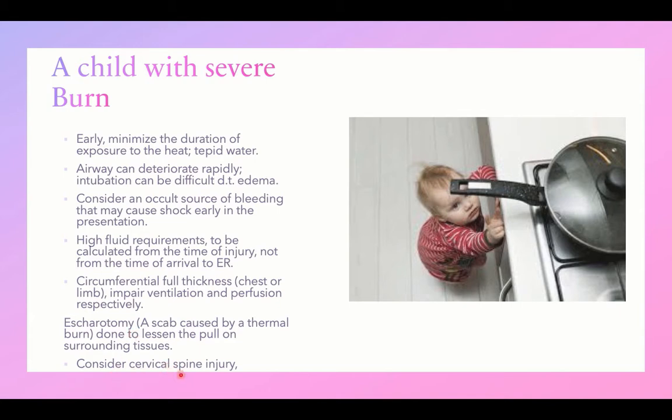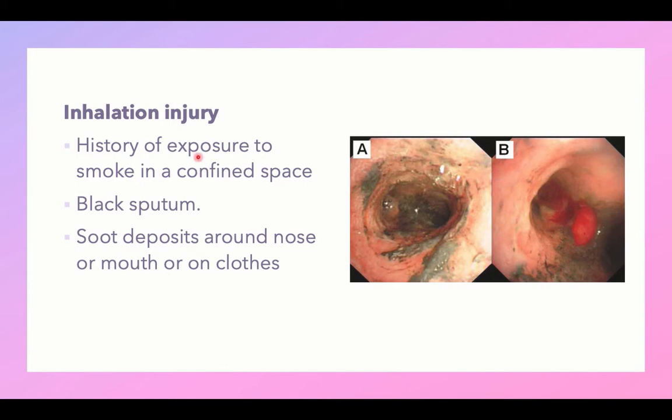Consider cervical spine injury in severe burns. Inhalation injury should be searched for in any patient with a history of smoke exposure in a confined place such as a house fire. Inhalation injury can be indicated by the presence of black sputum or soot deposits around the nose, mouth, or clothes. Bronchoscopy can demonstrate soot deposits from smoke inhalation.